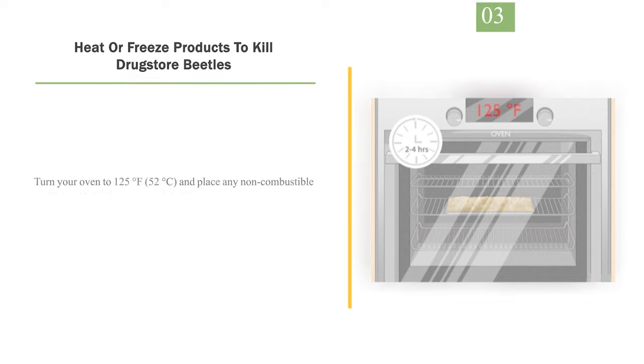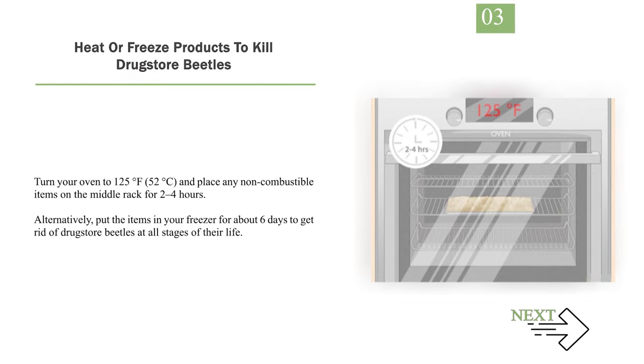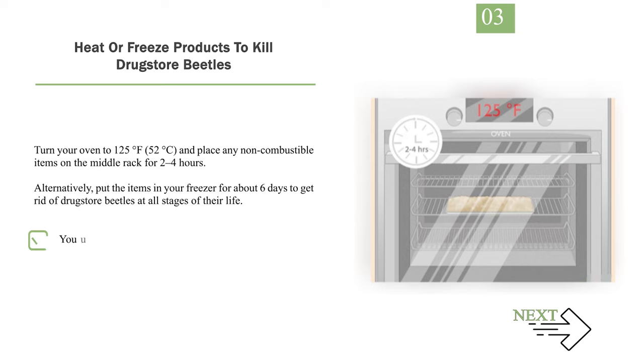Number 3: Heat or freeze products to kill drugstore beetles. Turn your oven to 125 degrees Fahrenheit (52 degrees Celsius) and place any non-combustible items on the middle rack for 2 to 4 hours. Alternatively, put the items in your freezer for about 6 days to get rid of drugstore beetles at all stages of their life. You may also try putting your items in the fridge for 16 days, as long as it's at or below 36 degrees Fahrenheit (2 degrees Celsius).